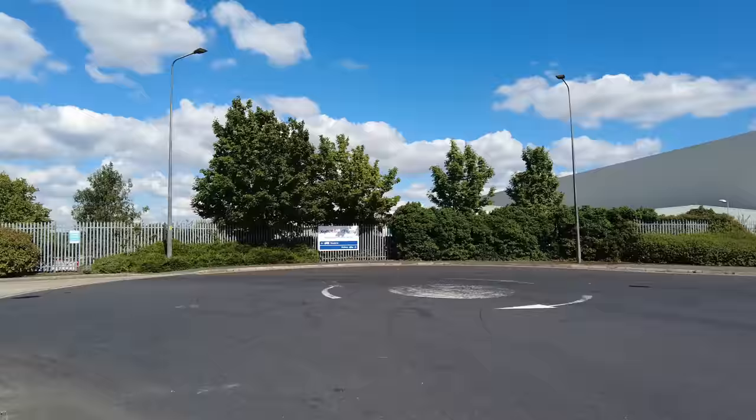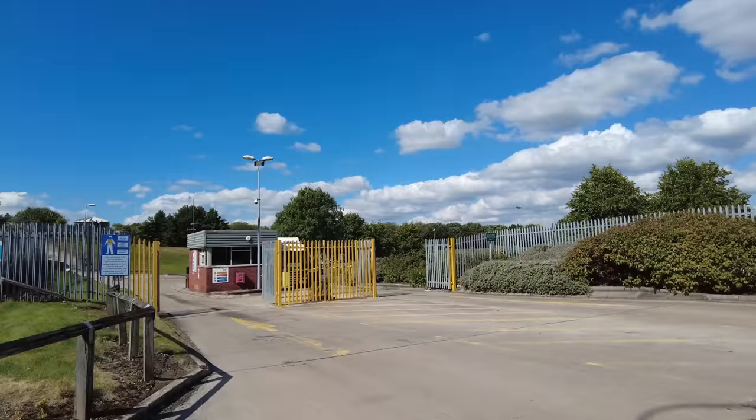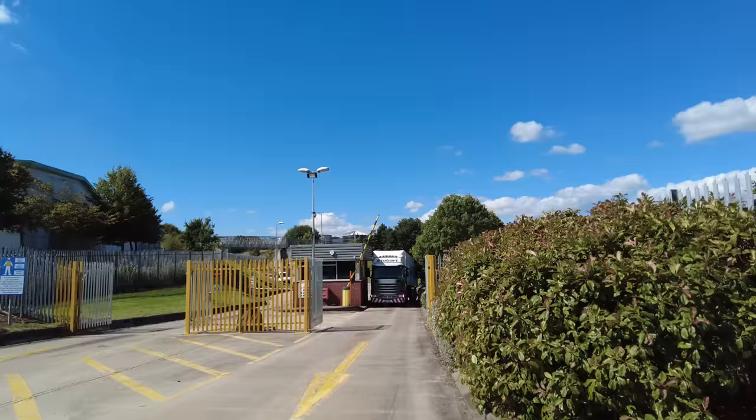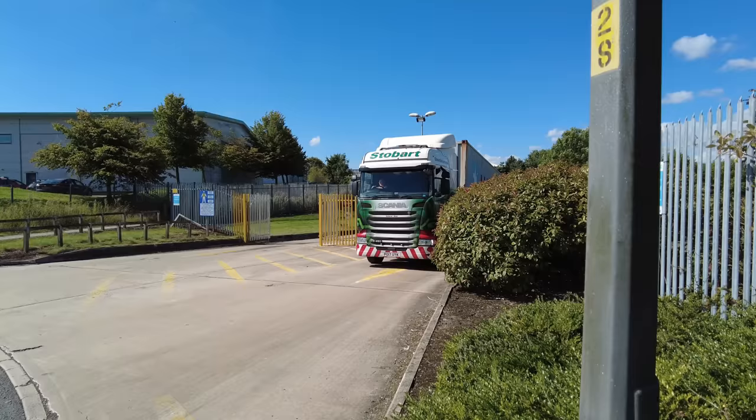Welcome back to the channel guys. Today we're at another Kraft Heinz building — the national distribution centre here in Wigan. We've locked the bike up for those that keep telling me off for not locking it up. The first gate we come to is this one: Wincanton Heinz. It looks like it goes around the corner. We've got an Eddie Stobart vehicle coming out right now, so we'll just see this go past and then have a further look around.